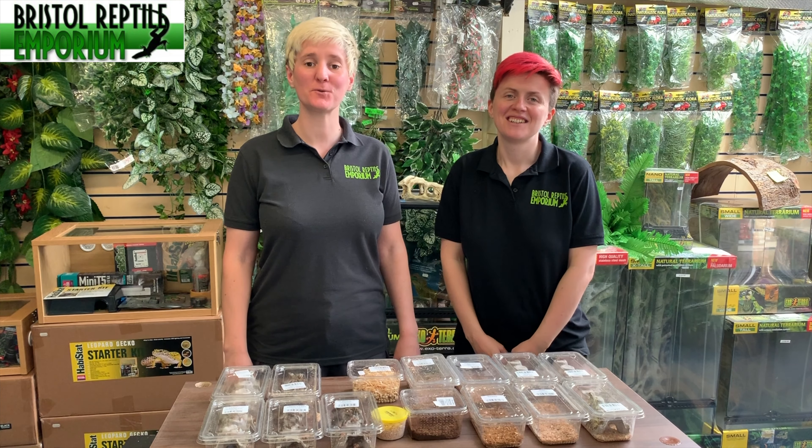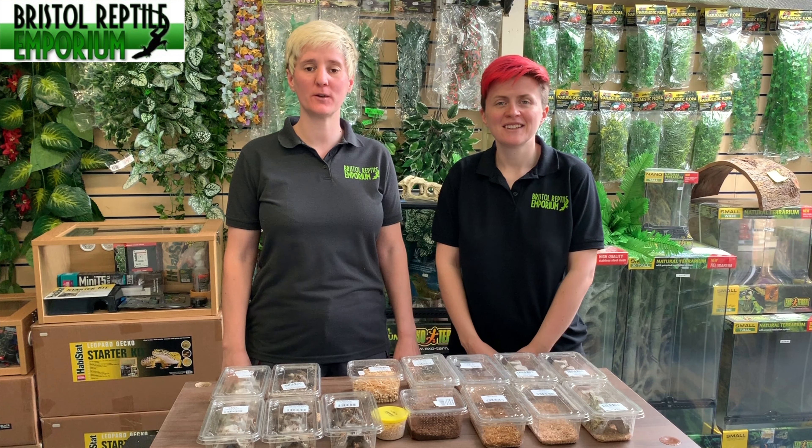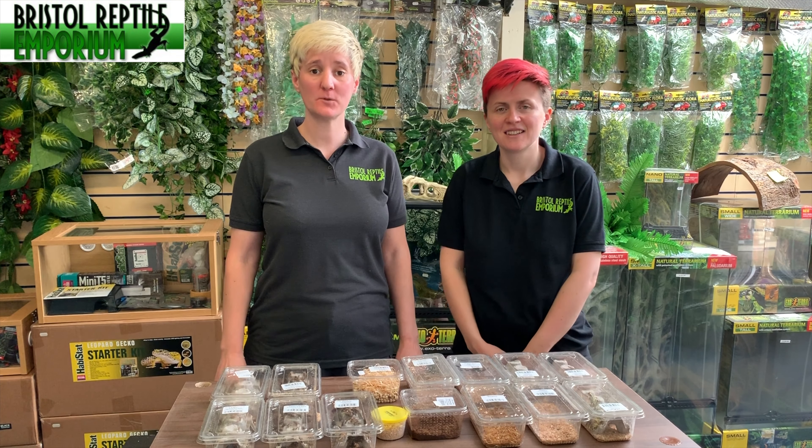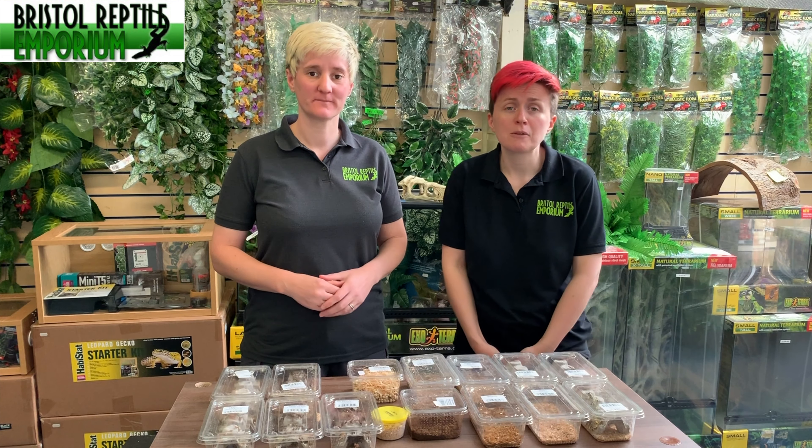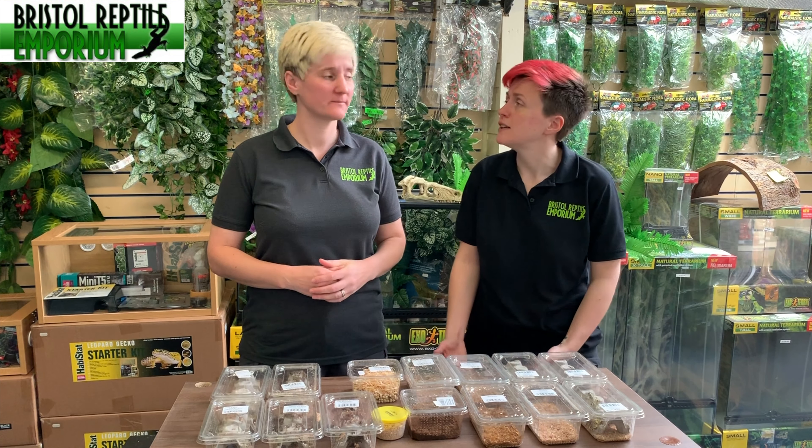Hello and welcome to Bristol Reptile Emporium's YouTube channel. I'm Gail and I'm Michelle, and today we are going to talk about live food. Live food is the term that we use when we refer to insects that we use for feeding other animals.